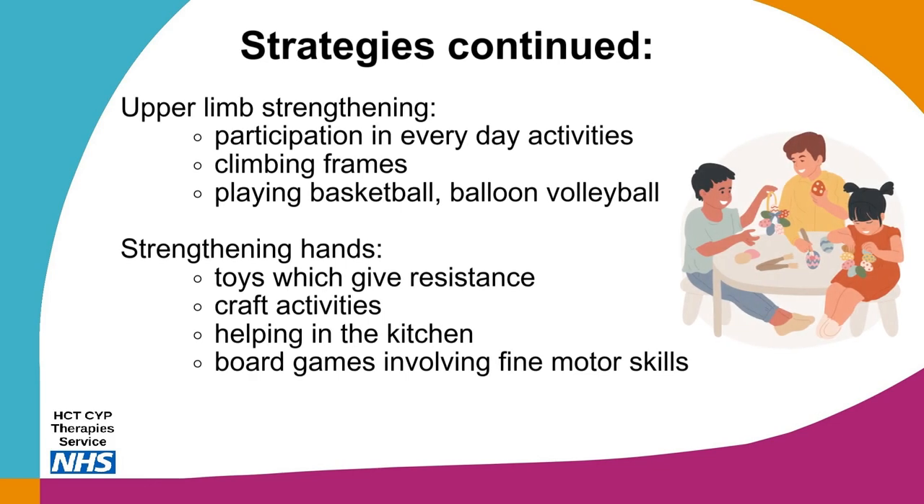Upper limb strengthening activities may include participation in everyday activities such as carrying shopping, taking the washing off the line, cleaning windows or filling the recycling bin. Other activities such as climbing frames, using a basketball hoop, or balloon volleyball may also be useful. Activities which strengthen the hands may include using toys that give resistance such as construction toys, play-doh and slime, craft activities, helping in the kitchen with peeling fruit, baking or wringing out a cloth, and board games involving fine motor skills such as Operation, card games or Rubik's cubes.